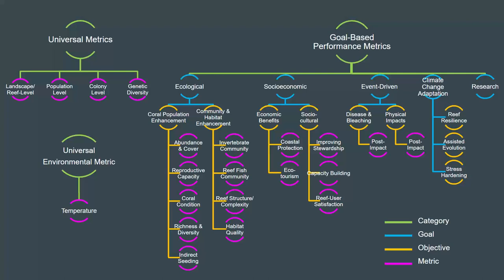On the left, we have the five universal metrics — one of which is an environmental metric of temperature, and the other four span four scales of data collection from broad landscape level down to the genetic makeup of the corals used for restoration. There are no goal or objective links to these metrics. On the right-hand side are the metrics which align with the five goals in blue: ecological, socioeconomic, event-driven, climate change adaptation, and research. Below each goal in yellow are the objectives, followed by the metrics we suggest measuring to evaluate the success of meeting the associated objective or goal.